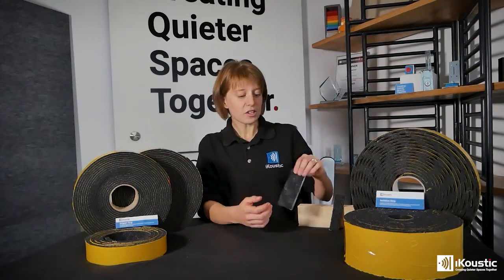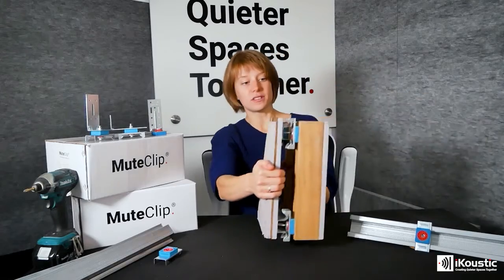If you want to find out more about mineral wool or soundproofing in general, head over to iqstick.co.uk where we'll be happy to help.